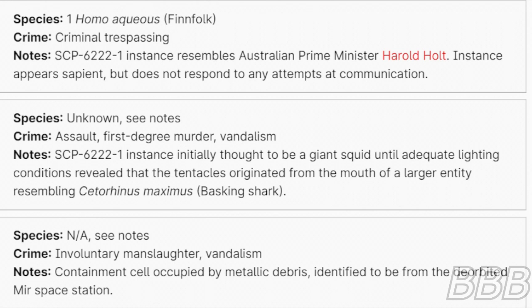Species: Unknown — see notes. Crime: Assault, first-degree murder, vandalism. Note: SCP-6222-1 instance was initially thought to be a giant squid, until adequate lighting conditions revealed that the tentacles originated from the mouth of a larger entity resembling a basking shark.